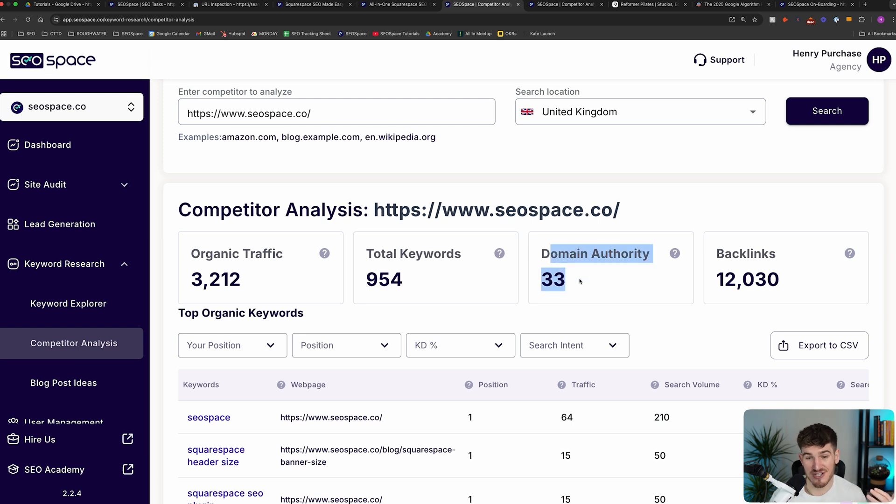If your domain authority is super low — less than five — and you don't have many backlinks, this could be a reason why you're facing indexing problems, because your authority just isn't high enough for Google to take you seriously, crawl your website, and boost your chances of showing up. Exactly how to get backlinks is a topic for another video, but it's definitely worth completing this step to see if you've got any, because if you don't, that could be why you're facing those issues.